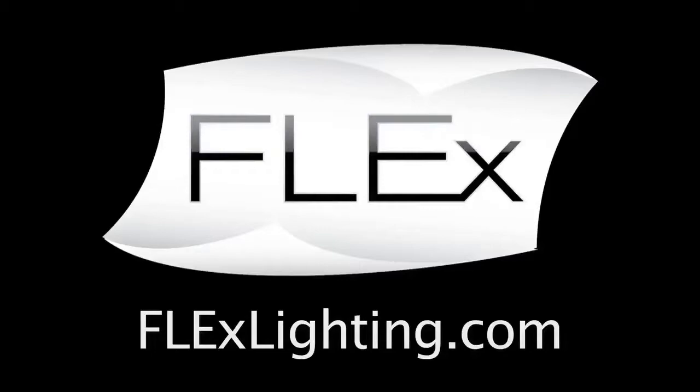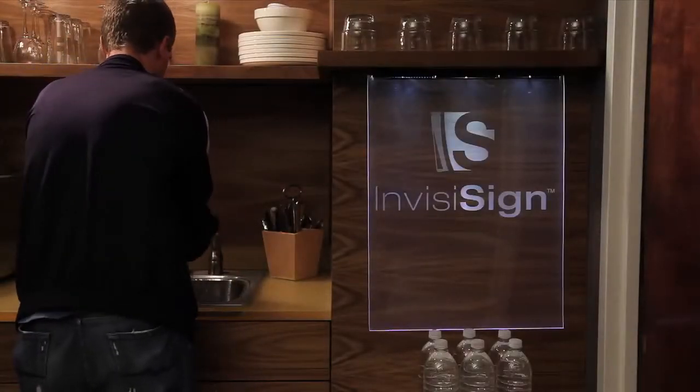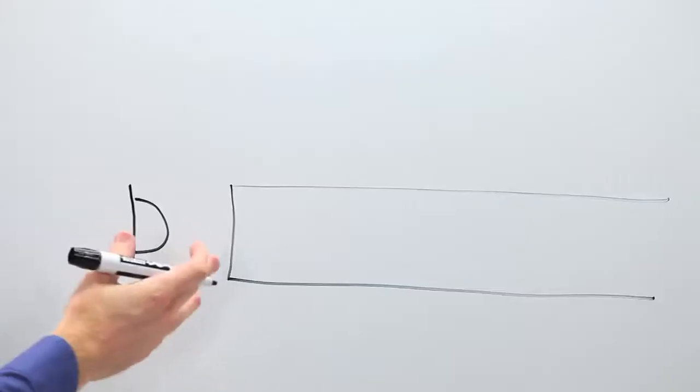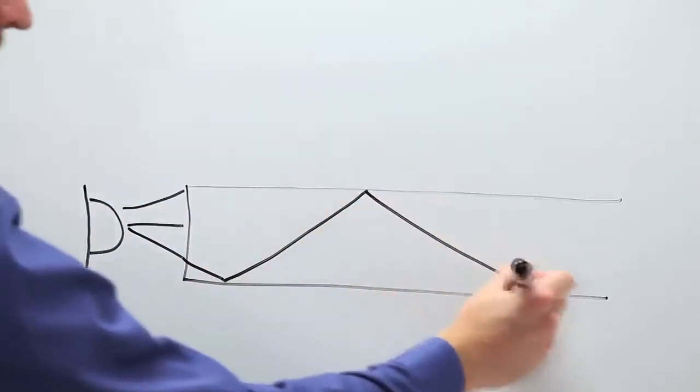LEDs are continuing to emerge as the primary tool for architects and lighting designers in the home and office environments of tomorrow. However, there are still many challenges in directing this LED lighting in an effective way while creating the mood and ambience of the intended design.